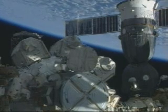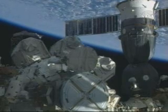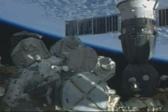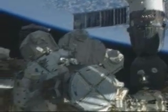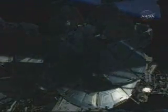Joe, take your time there and just get used to translating. I sure will, thanks. A good view now of both spacewalkers egressed from the airlock. As you can see, Swanson just beginning to translate outside the large diameter of that Quest airlock.